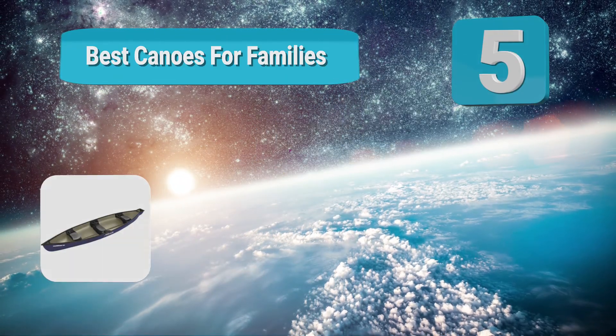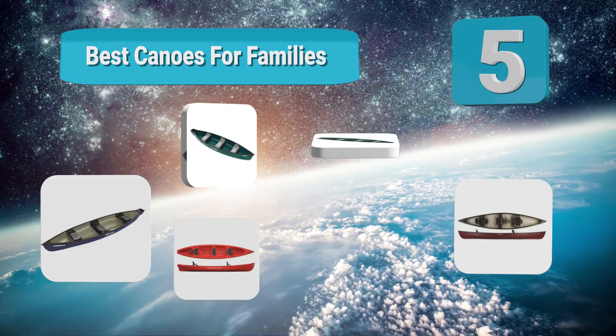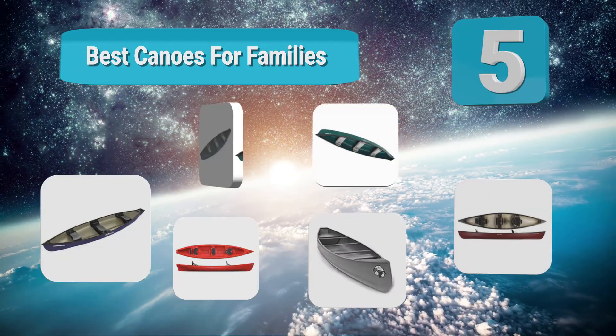Top 5 best family canoes to share with your family — canoes that can let you all enjoy the excitement of exploring the great outdoors together.